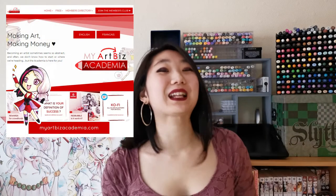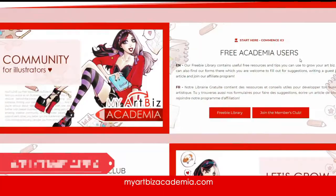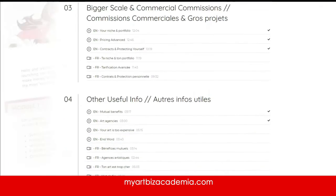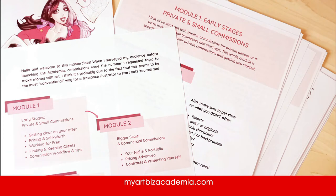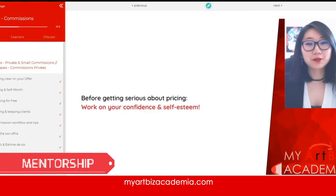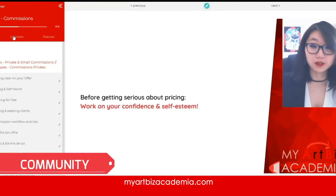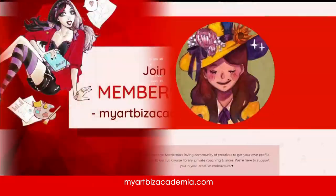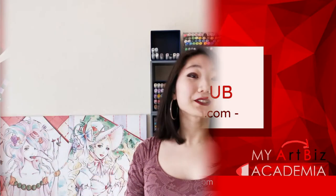It's the big day! My Art Biz Academia's members club is officially open today! If you want to dive much deeper into the behind the scenes of freelancing and monetizing your art business, come over and join us! You can join us at myartbizacademia.com and make sure to watch until the end of the video for a more detailed workflow.